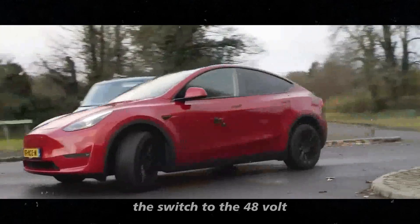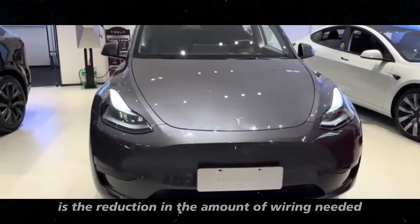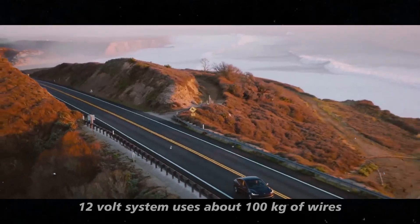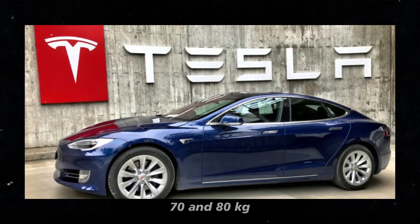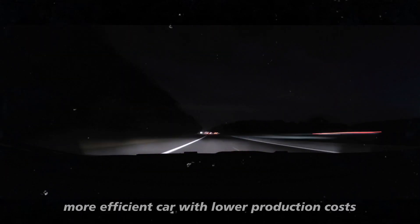The switch to the 48-volt system brings several advantages. One example is the reduction in the amount of wiring needed. If the current Model Y's 12-volt system uses about 100 kilograms of wires, the new system should reduce this to between 70 and 80 kilograms — meaning a lighter, more efficient car with lower production costs.